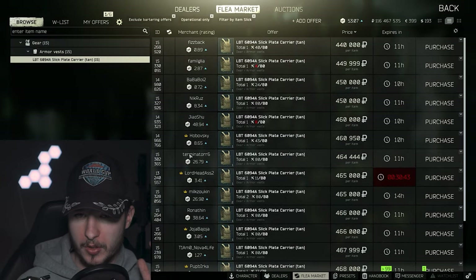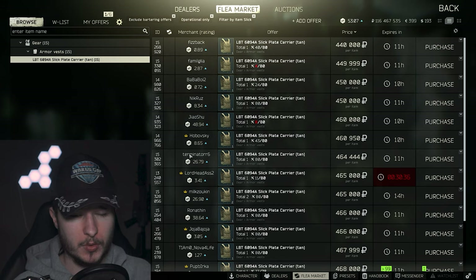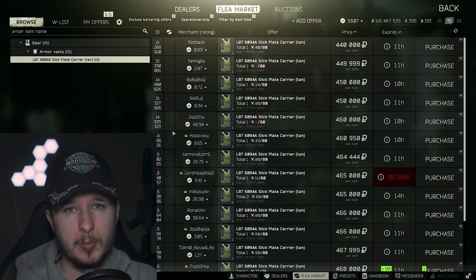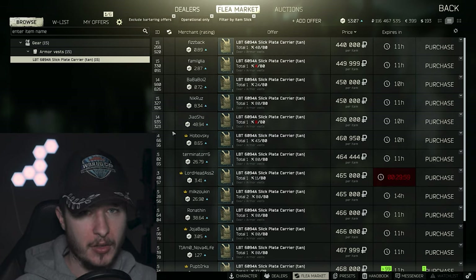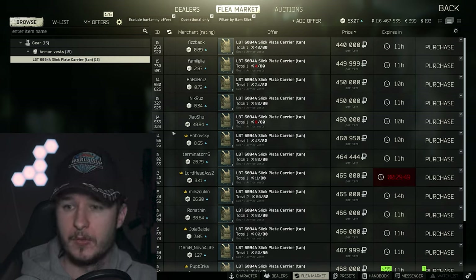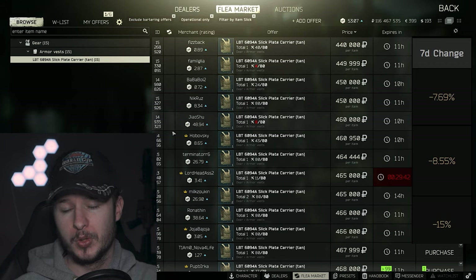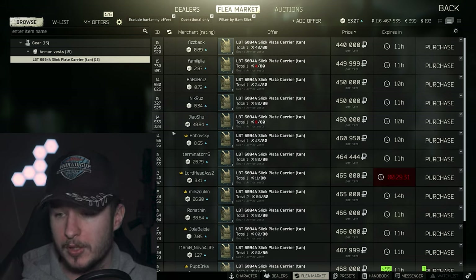Here's the thing: the Slick plate carrier, level 6 armor, dropped in price — under 450k. What this could mean is that the majority of the player base lost a lot of money. Of course, there are players with over 100 million who can buy every Slick on the market, but the majority can't spend 500 to 600k for the Slick, so the price decreases, or there are too many Slicks on the market. Due to the Bitcoin and graphics card value loss, there are fewer rubles in the game right now.